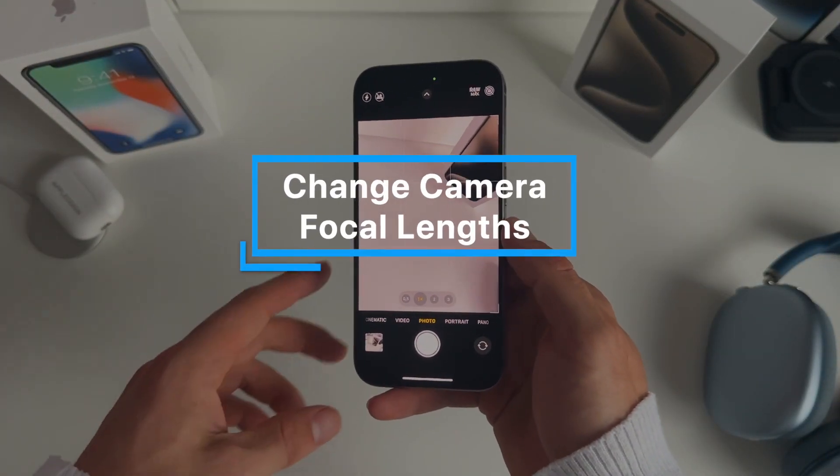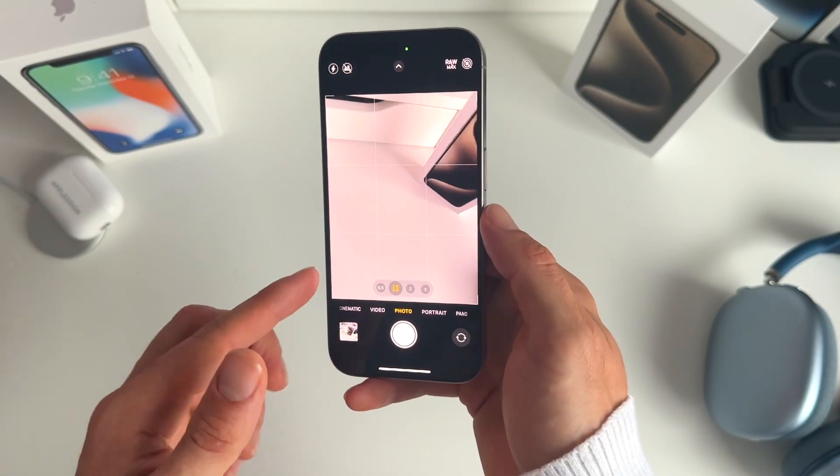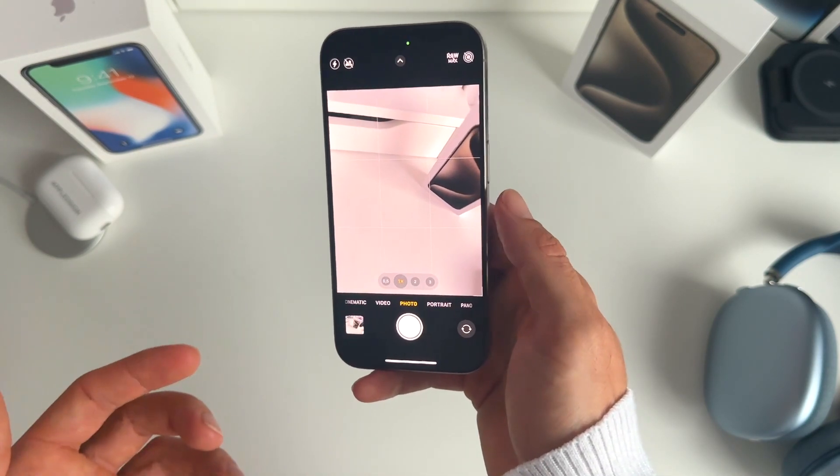For number ten, you can press the 1x button in your camera to cycle through different focal lengths: 28mm, 35mm, and 24mm.